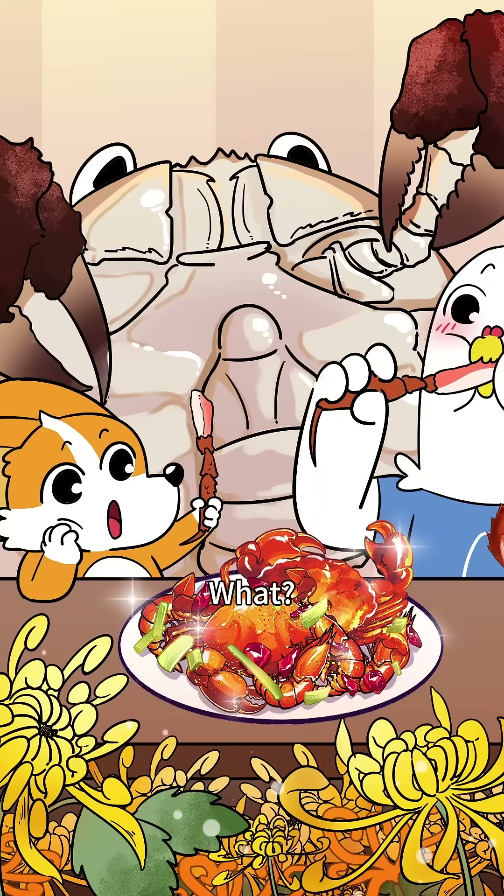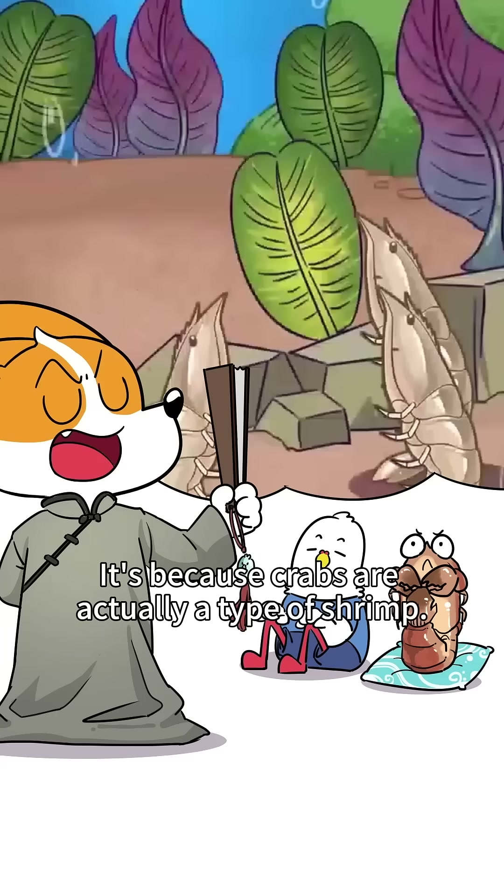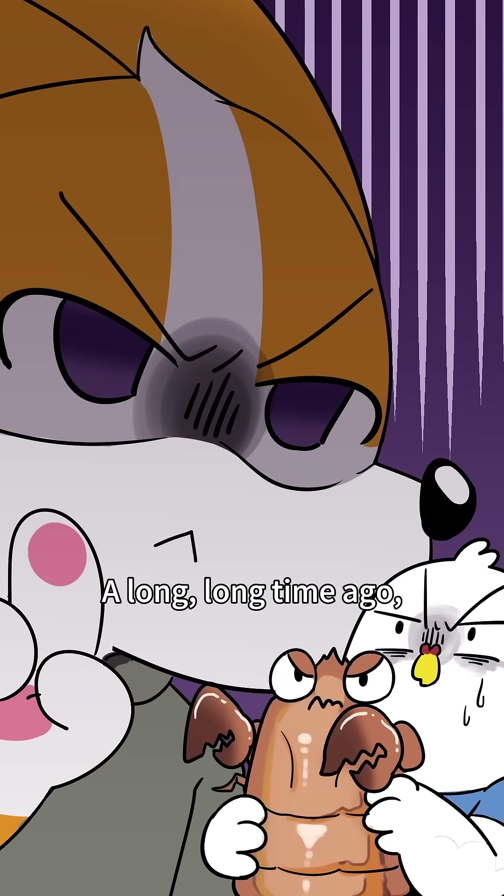Have you wondered, while eating crabs, why do crabs have a flip-up tail? It's because crabs are actually a type of shrimp. A long, long time ago...